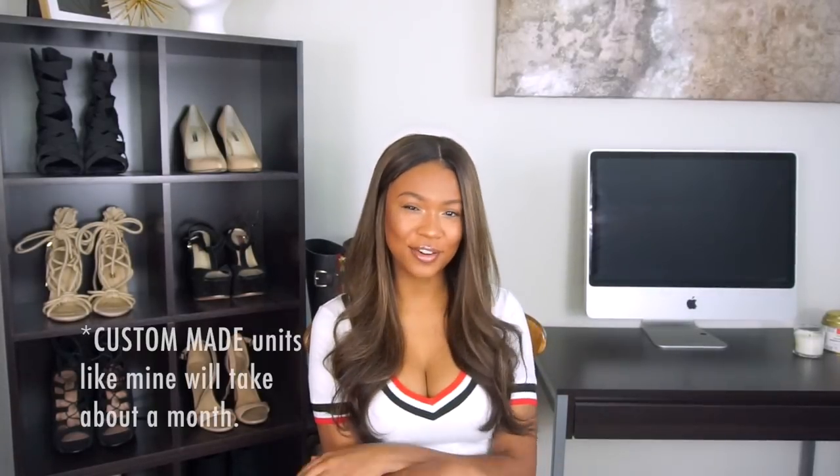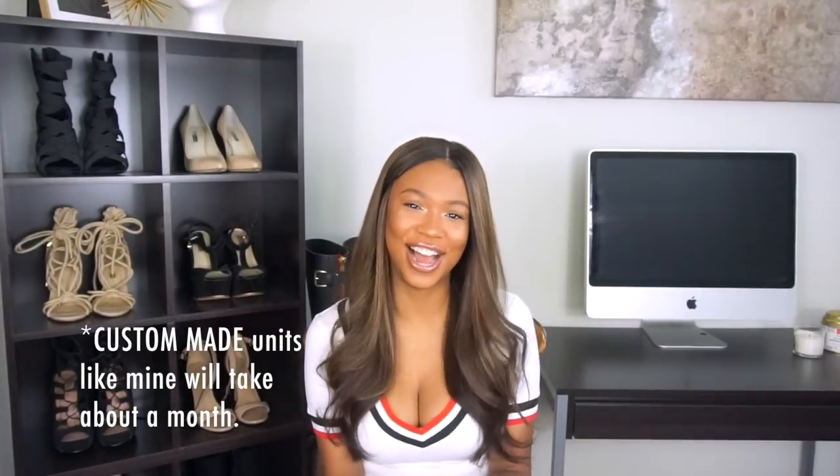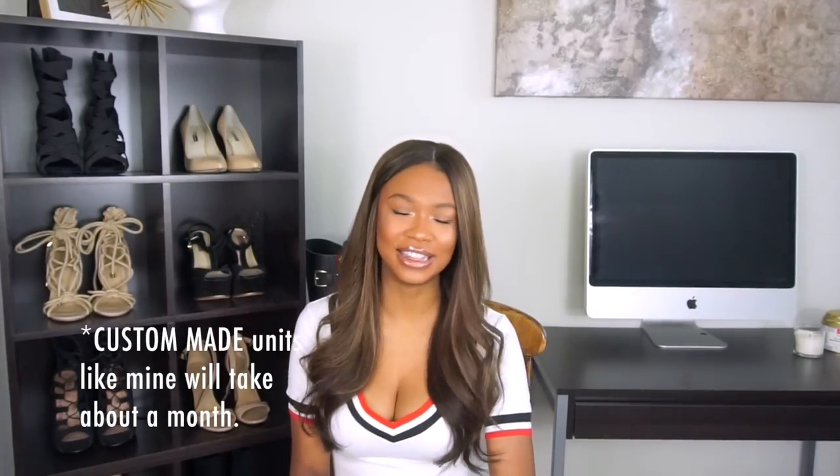We'll get more into the hair in a second but first I do want to talk about the shipping. This is probably my favorite hair that I own — my favorite wig ever. But this shipping took so dang long and I was going to be pissed if I hated the hair. Thankfully I love it. The shipping took about a little over a month. So if you need your hair for the weekend or in two weeks, you're not going to get it in time. Give it like a month and a half in advance to be safe. I kept emailing them and the customer service is super sweet, but I was like, 'can we get an update? Have we shipped yet?' So it did take a really long time but I'm glad I love the hair.